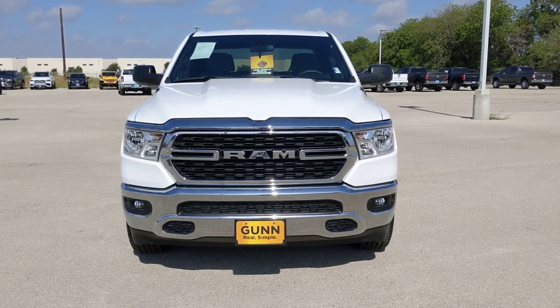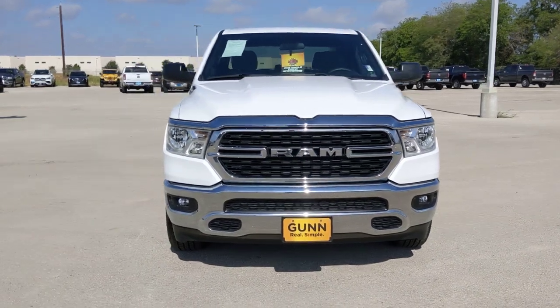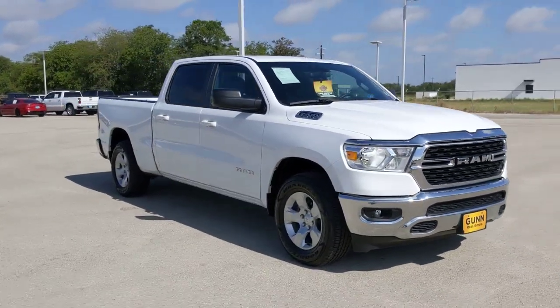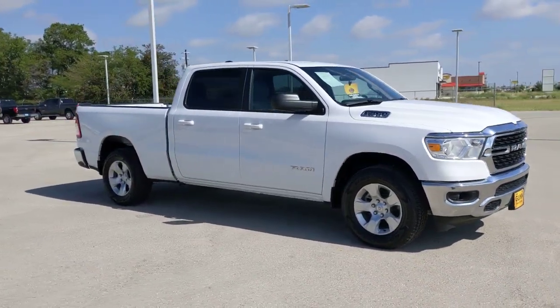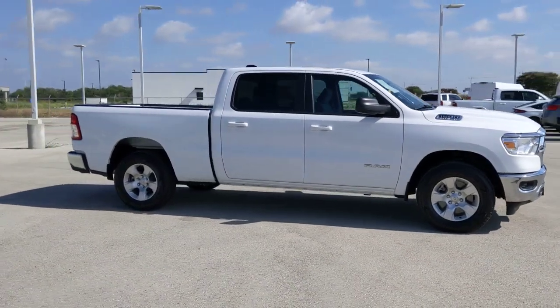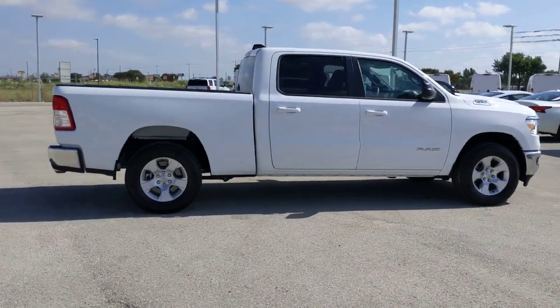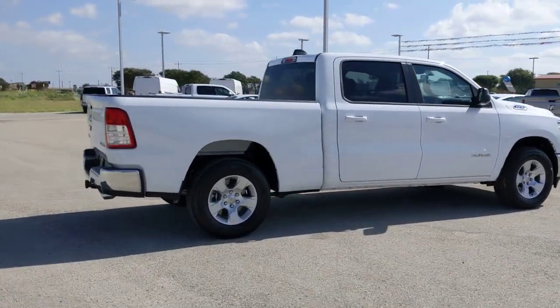Get into the 2022 Ram 1500. This vehicle is an outstanding buy with fewer than 5,000 miles on the odometer. The Ram 1500 strikes the perfect balance between tough strength and passenger comfort. Its fuel efficiency, impressive towing capacity, and safety features make it your go-to vehicle.